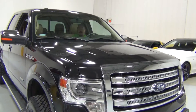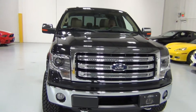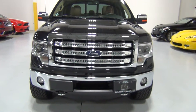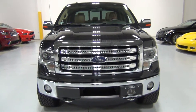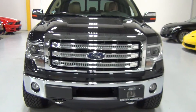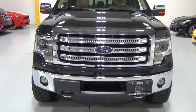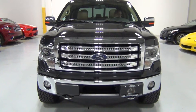It's got the Lariat Chrome package, the 3.55 electronic lock rear axle, and the best option — the EcoBoost engine. You have to have that. I love the front end on this vehicle, and as you can see, it's got Xenon headlamps, which look really good.